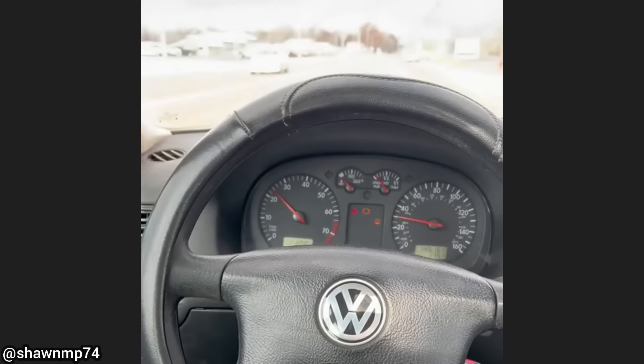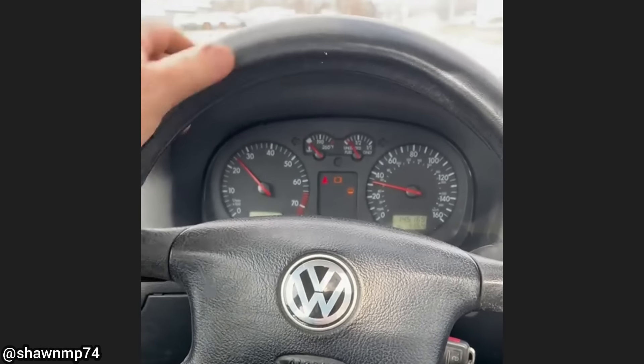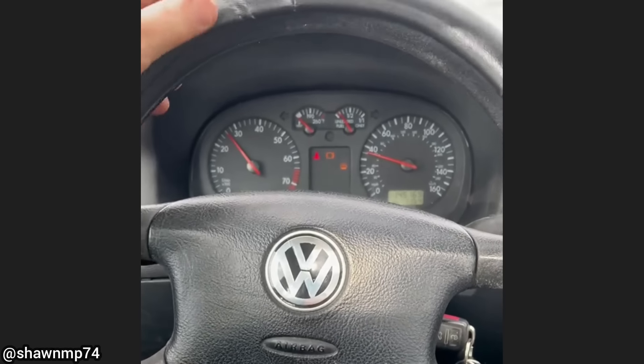This car was towed in as the customer says it won't turn right. The technician took it for a test drive and found the steering wheel cover to be the issue.